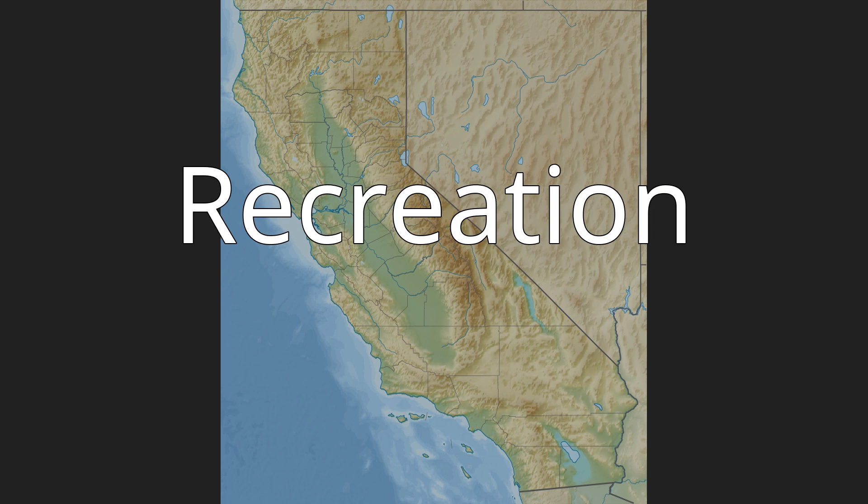Recreation. Although there is no permanent pool at Mojave Forks, the dam and the surrounding area are part of Mojave River Forks Regional Park, which provides camping and hiking facilities. The Pacific Crest Trail also runs parallel to the eastern end of the dam as it travels between the valleys of Deep Creek and the West Fork Mojave River.